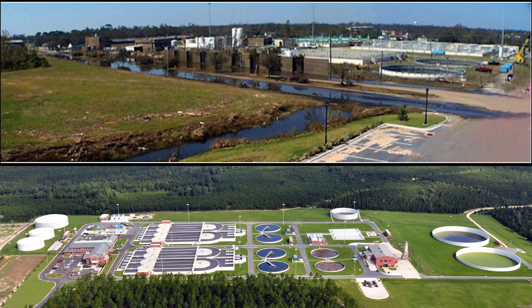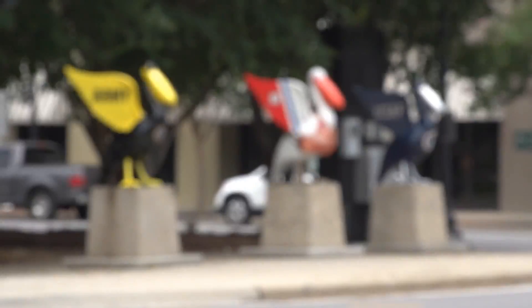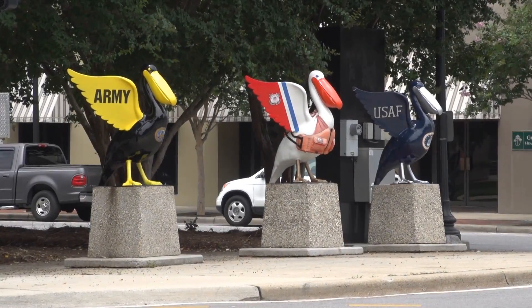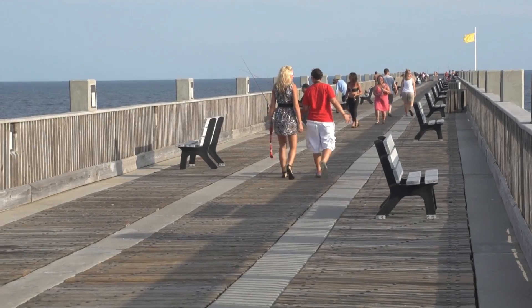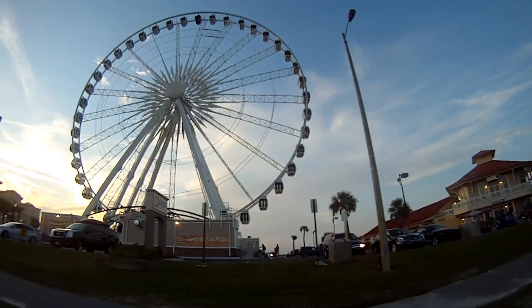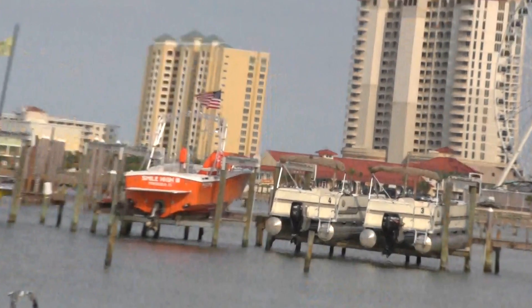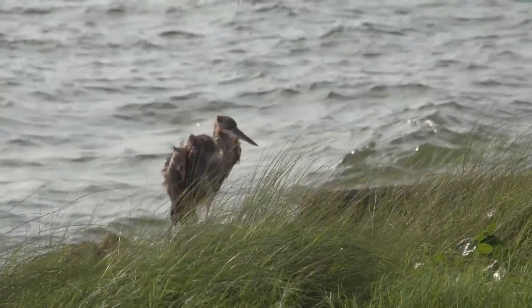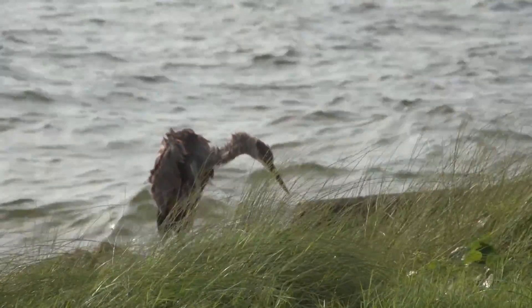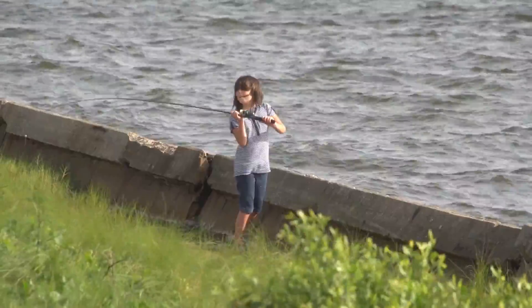We've relocated it 20 miles inland. It's opened up opportunities for economic development and changed the face of downtown Pensacola. This facility is extremely important to Escambia County, to the rivers and bays in this sensitive ecological part of Northwest Florida.